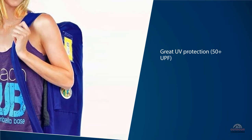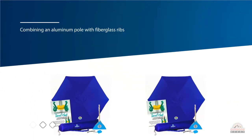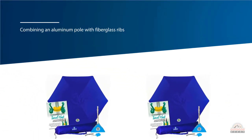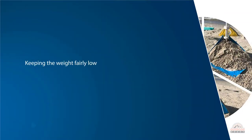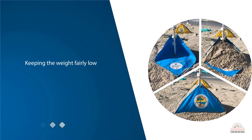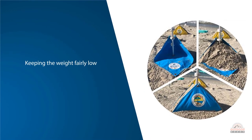Combining an aluminum pole with fiberglass ribs, the Beach Bub umbrella offers impressive strength while keeping the weight fairly low. All the hardware is made of stainless steel, meaning that it's fully protected from saltwater.